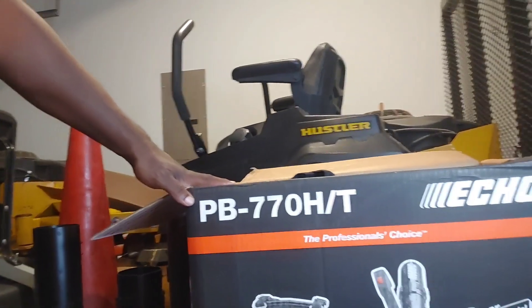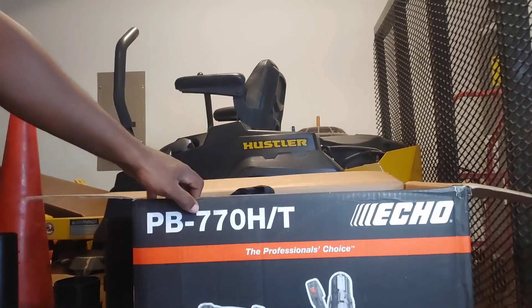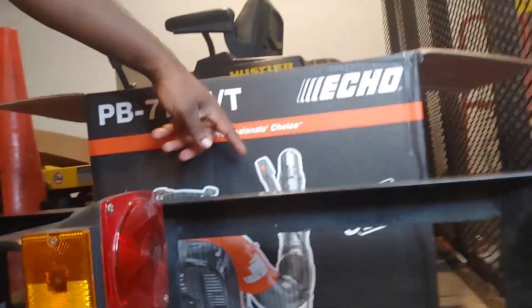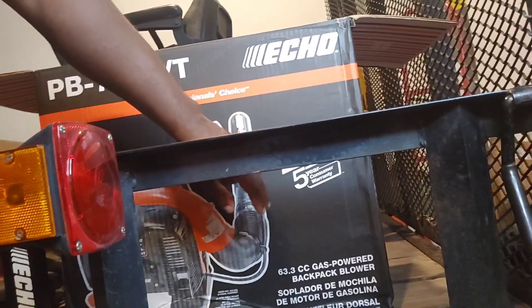I've had other blowers like the Poland Pro, and I also have a handheld Echo blower — they do all right for what they are. But when you really need to get things moving, clear a driveway, or handle leaves in the fall, this is the one to get. I highly recommend it. It's the PB770HT, and it comes with a two-year commercial warranty and a five-year consumer warranty, so it's definitely worth it.